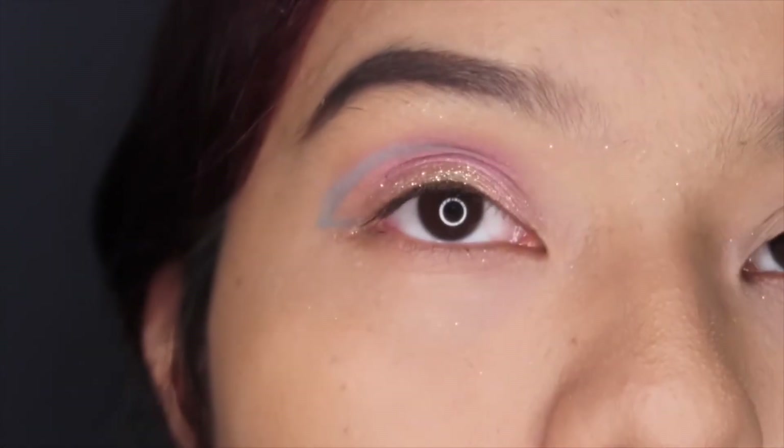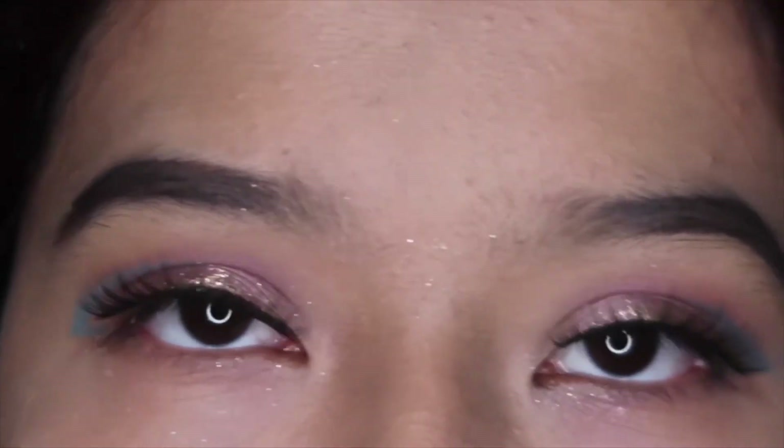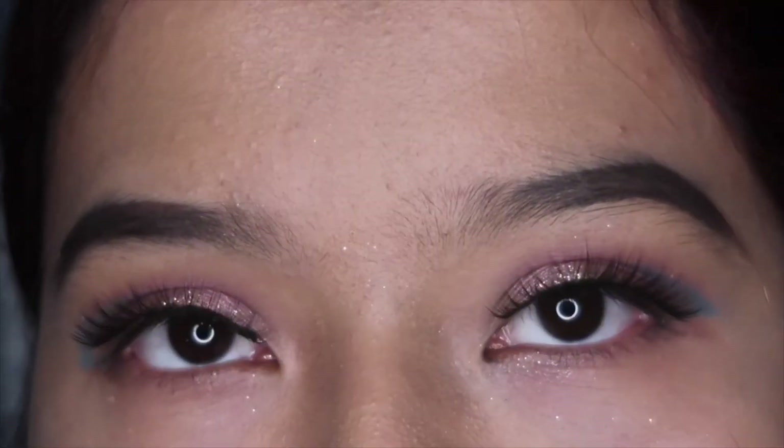Now I'm going to do the other eye and I'll be right back. So this is the final look for you guys today. I forgot to mention that I did add the shade 'Euphoric' in the corners of my eyes.